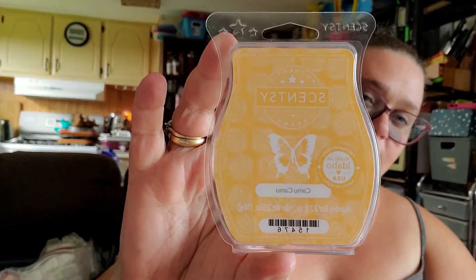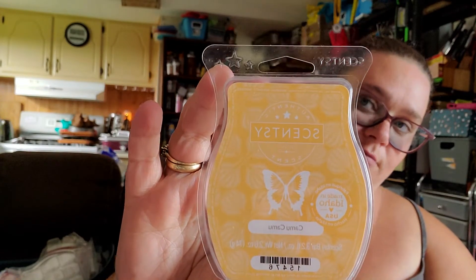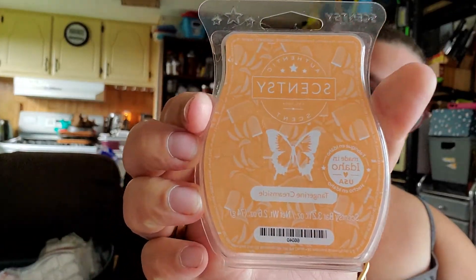Now we'll get into the wax. We got through a Camu Camu from the summer fragrance collection, and we got through a bar of Tangerine Creamsicle. Both of these are very fruity and nice-smelling. I really like the Tangerine Creamsicle.